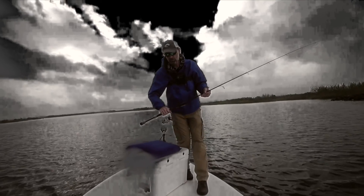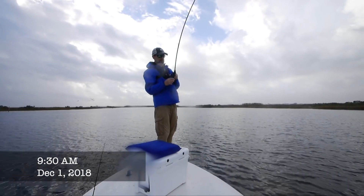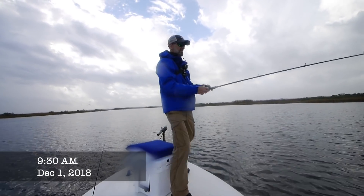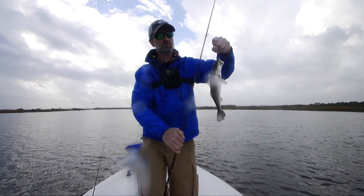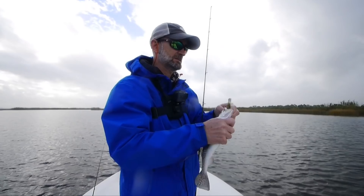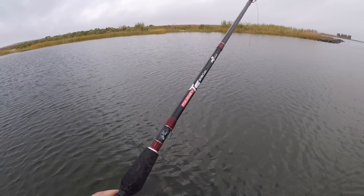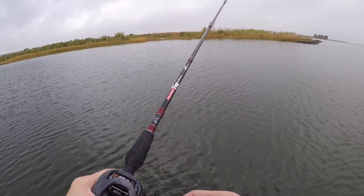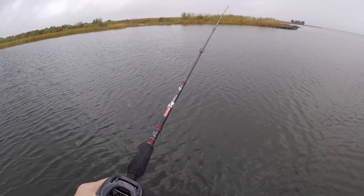And suddenly there was no more action at the top of the water column. I've got to switch to a quarter-ounce jig with a Green Hornet on it, and immediately got two strikes. A lot of trout here.